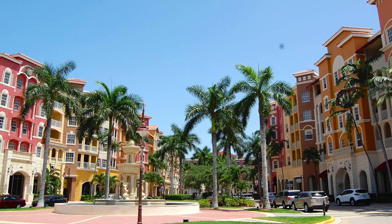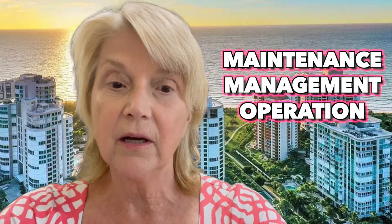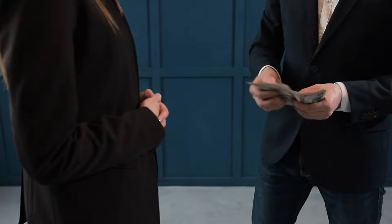Today's series topic is on HOA and condos and their fees. HOA stands for Home Owners Association, and the fees for condos in Southwest Florida, Naples in particular, typically cover a range of expenses related to maintenance, management, and operation of the association.